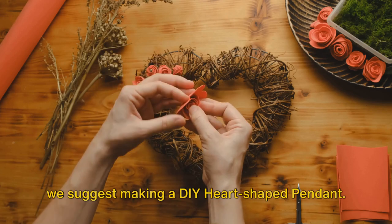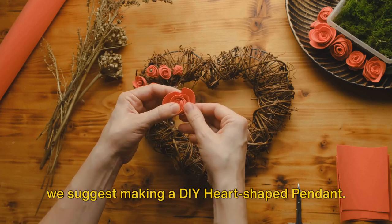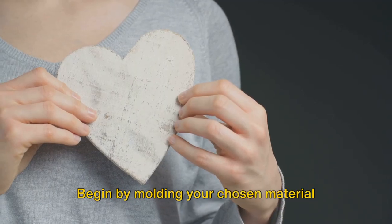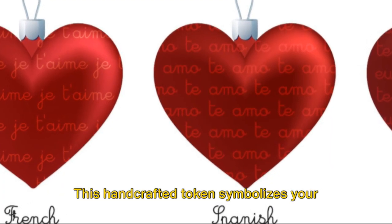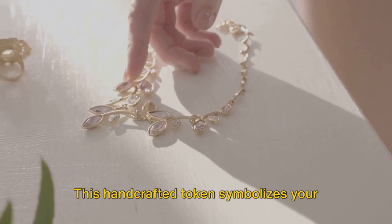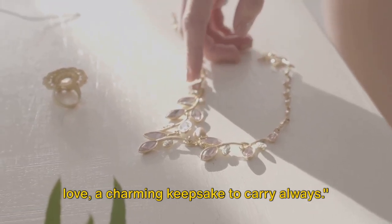Finally, for the crafty ones among you, we suggest making a DIY heart-shaped pendant. Begin by molding your chosen material into a heart. Personalize it with embellishments or initials. This handcrafted token symbolizes your love — a charming keepsake to carry always.